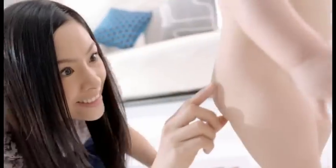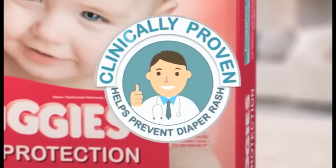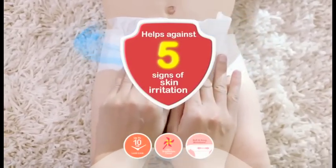To help keep your baby's bottom looking healthy, Baby Needs Huggies. Now clinically proven, it's mom's secret weapon to help fight against the five signs of skin irritation.